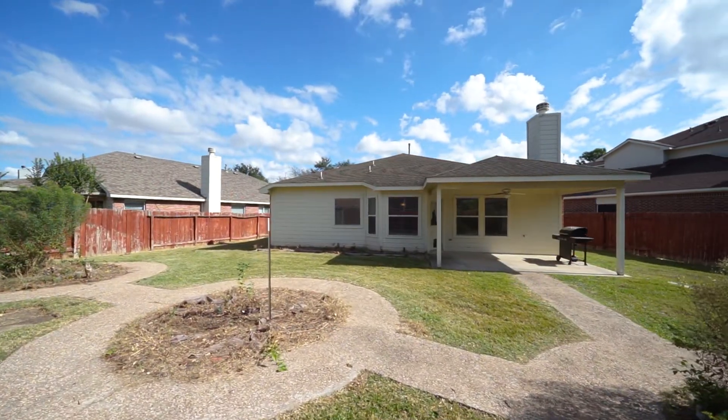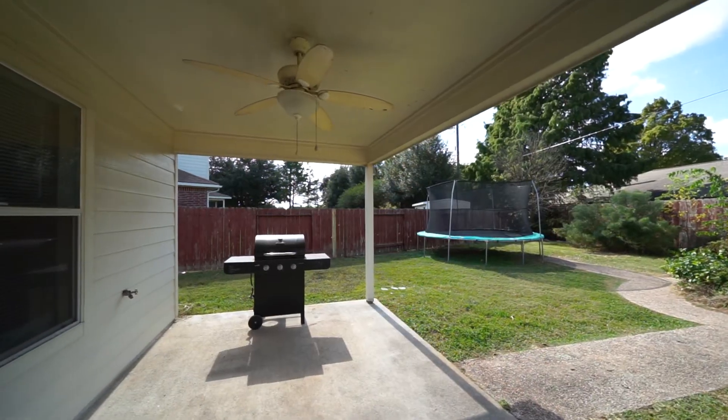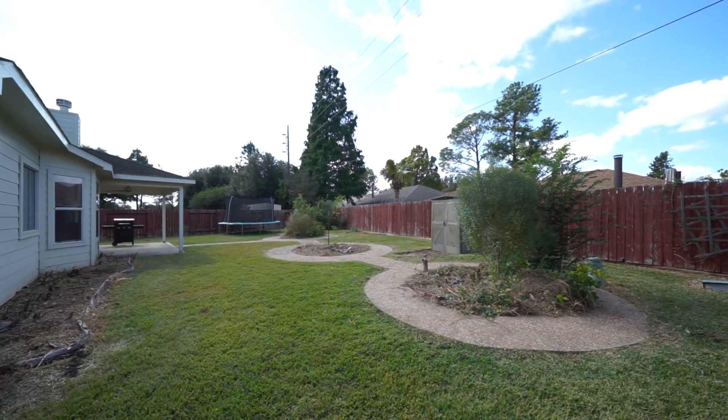One of the best features of the home is the backyard space. The covered patio is ideal for barbecues and spending time with friends, family, and pets.